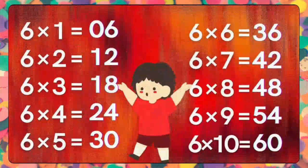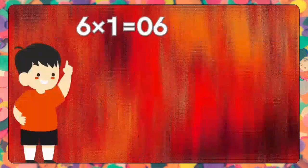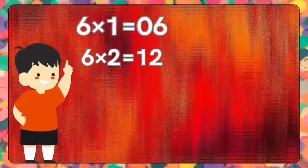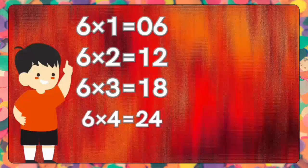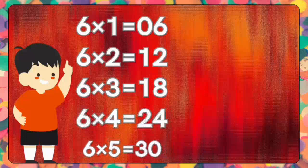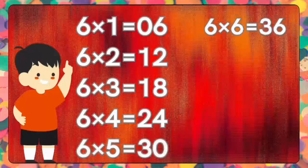Thank you for joining with me. Once again, repeat the six times tables with me. Six ones are six. Six twos are twelve. Six twos are twelve. Six threes are eighteen. Six threes are eighteen. Six fours are twenty-four. Six fives are thirty. Six fives are thirty. Six sixes are thirty-six.